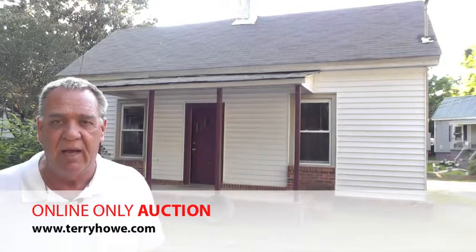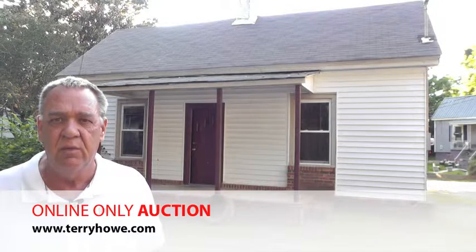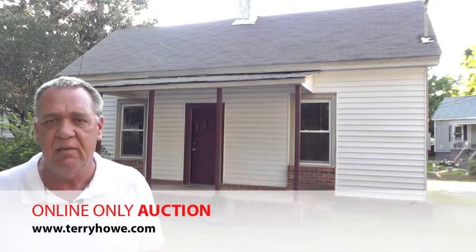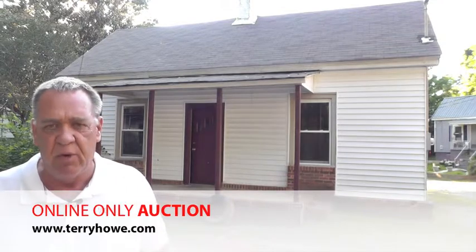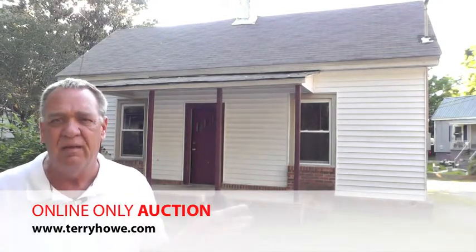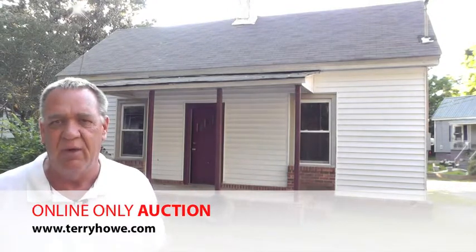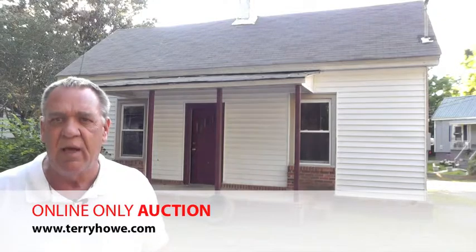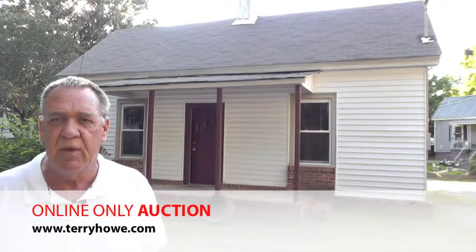This is a pretty nice little house. It's two bedrooms, one bath, has a nice kitchen with a nice cabinet in it, a family room with some hardwood floors in it, and it's all painted up and ready to go. So let's go on in now and I'll take you around the house and show you what I'm talking about.